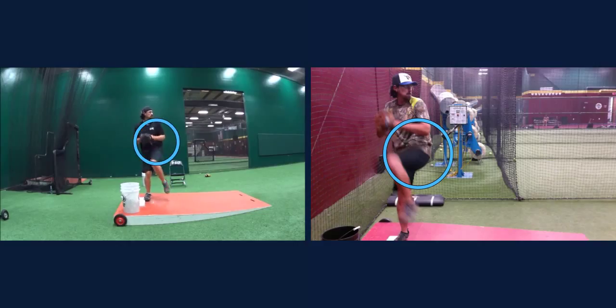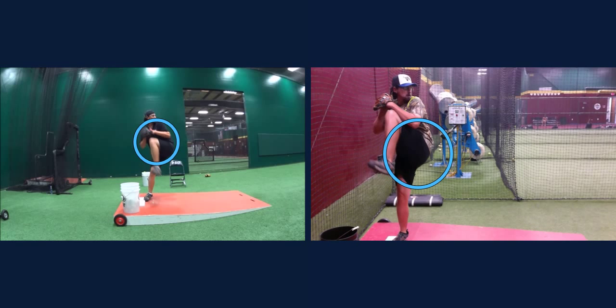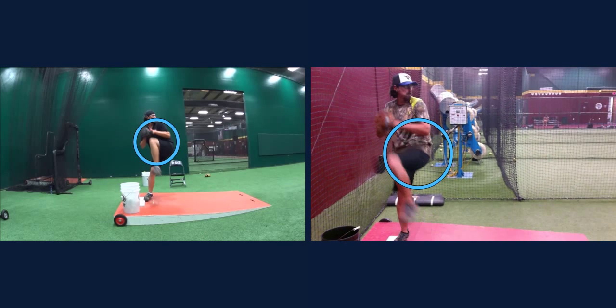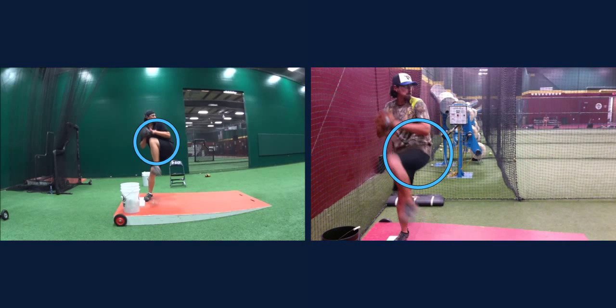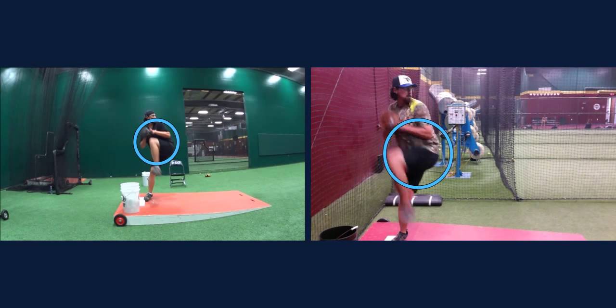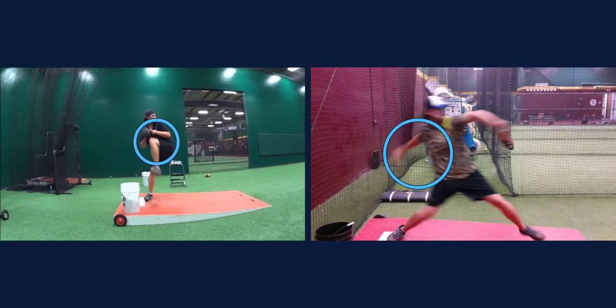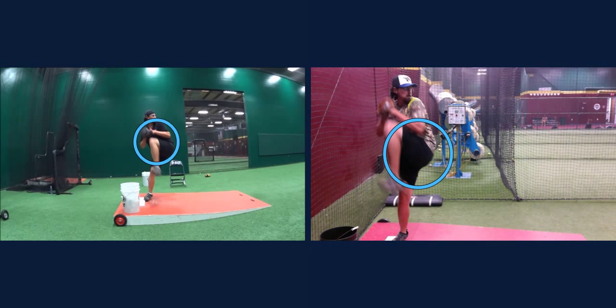Just notice how as you lift, how you gain ground. Over here as you lift, you stay still. That's a big, big, big difference right there. It's going to have a tremendous impact on your performance and how efficient you are. It's just going to take a little bit to get used to.